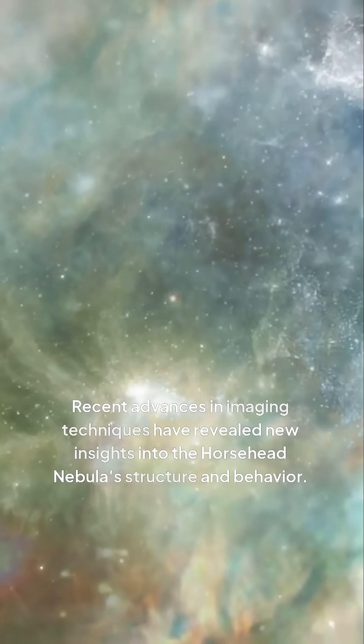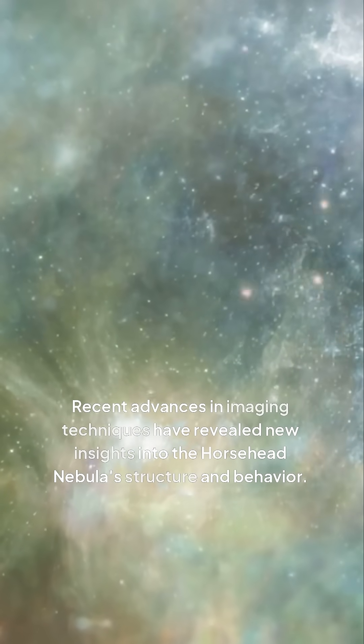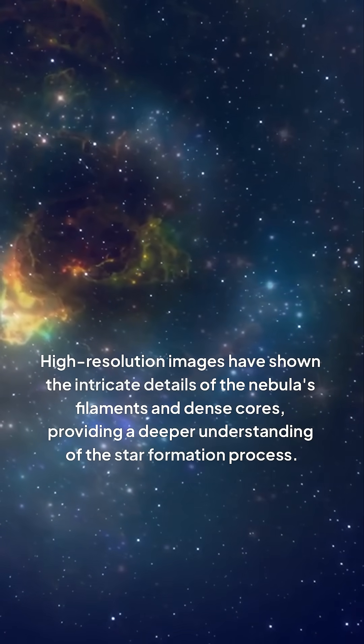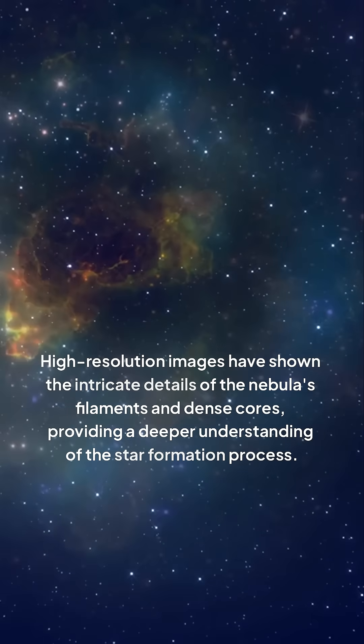Recent advances in imaging techniques have revealed new insights into the Horsehead Nebula's structure and behavior. High-resolution images have shown the intricate details of the nebula's filaments and dense cores, providing a deeper understanding of the star formation process.